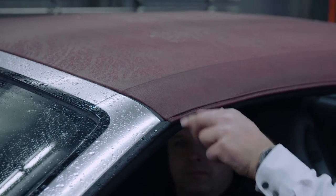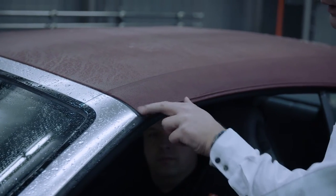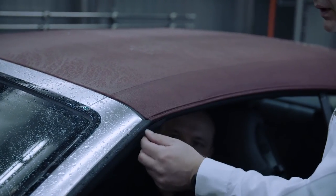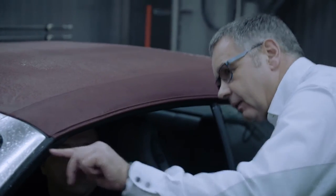The weak points are always in places where several components come together. In this corner, for instance, we have the window, the body, and the soft top. The water runs in here and is guided away again via the water management. It's working really well, actually.